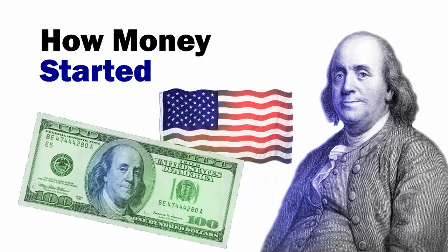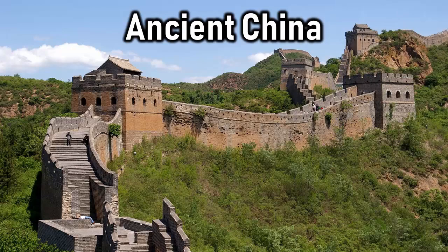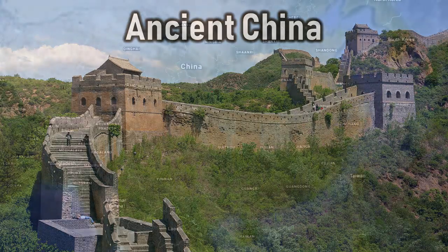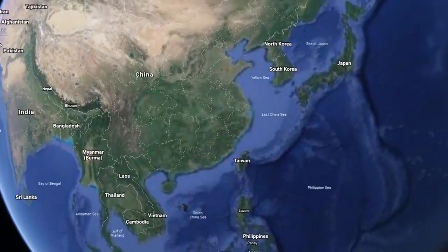How did paper money originate in the early United States? We just discussed how it originated in medieval Europe, and before that we discussed how it first originated in ancient China. The Chinese had developed the first paper money a thousand years before the Europeans. This video will focus on the origins in the United States, and who played an important role in the next part of our journey.